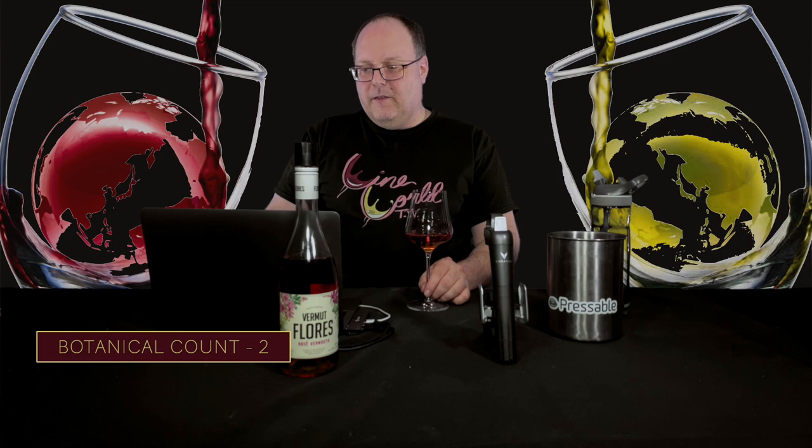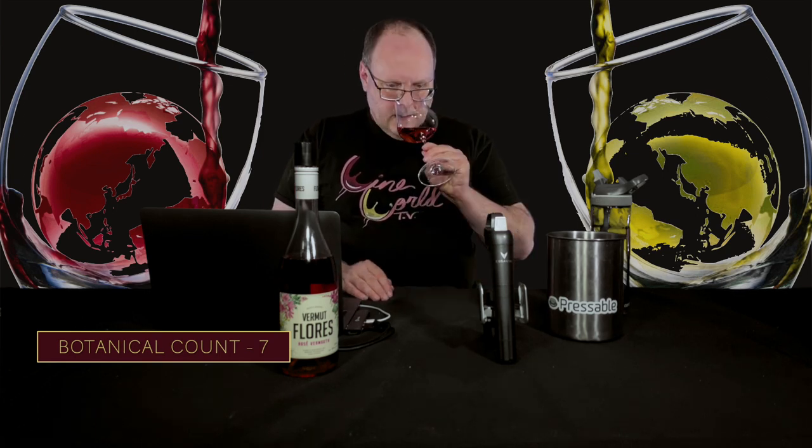I do feel like I get some roots and bark — some earthiness out of it. There's also a strawberry component, a raspberry component. There's a bitterness to it — like some type of bitter root. It could be something like wormwood, or quinine — the kind you'd find in tonic water. Let's check it out.